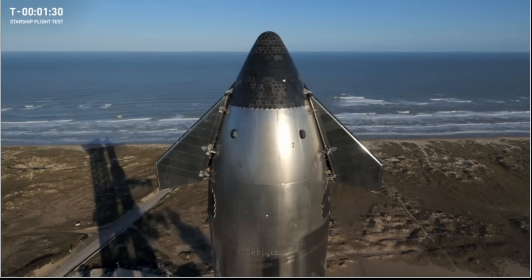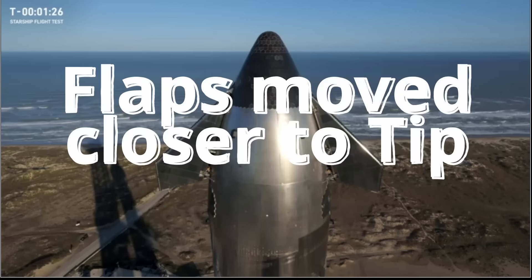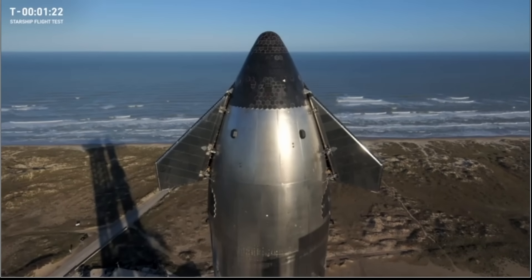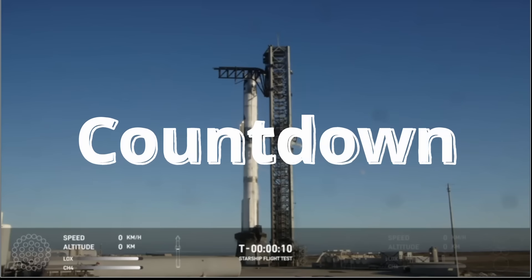Range safety are continuing to evaluate the launch commit criteria, making sure that the winds are within limits as well as any other weather restrictions. Compared to yesterday, this is a textbook gorgeous day.